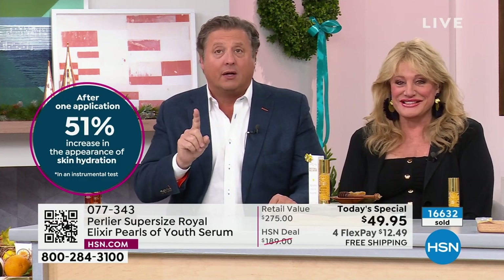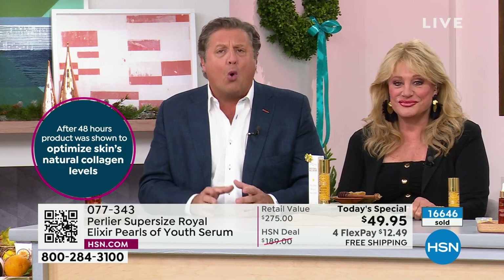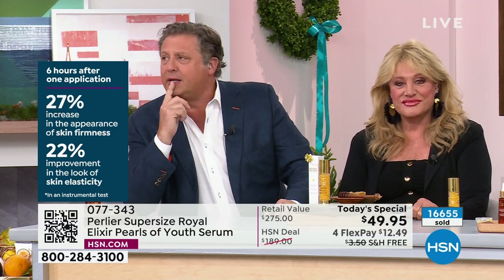66% improvement in the appearance of roughness of your skin — that's completely unheard of. Then you've got 51% more hydrated skin when you wake up in the morning. That is just a burst of hydration — an addition to the 66%, and on top of the deep lines and wrinkles. Then we have the optimization over a 48-hour period of your own natural collagen. There's no collagen in this product — but in two days you can actually measure the optimization of your own skin's natural collagen. That's going to help with those wrinkles too.